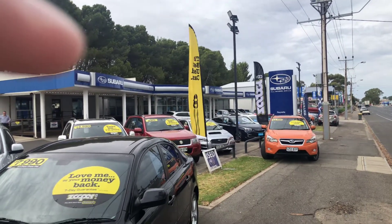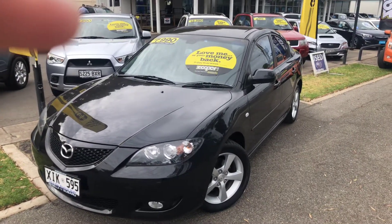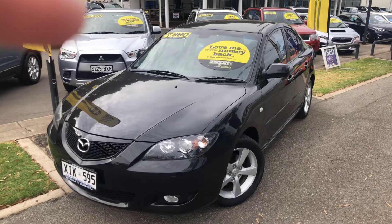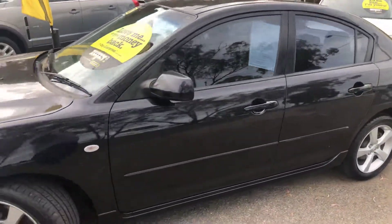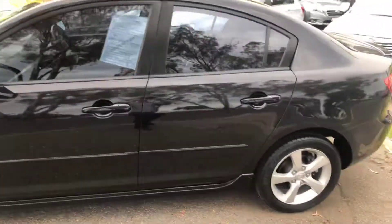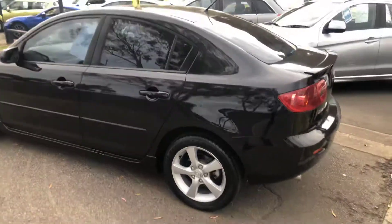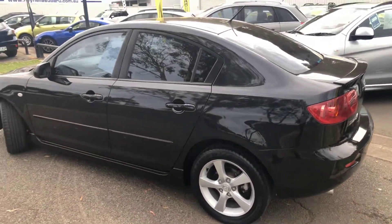Welcome to Rinella Subaru and thanks for your inquiry on this beautiful black Mazda 3 Max Sport with only 79,000 kilometres. We'll do a quick walk around this car and show you just how beautiful this vehicle is. Quite honestly, we wouldn't normally keep a car of this age, but this car was in such fantastic condition we couldn't pass her over.